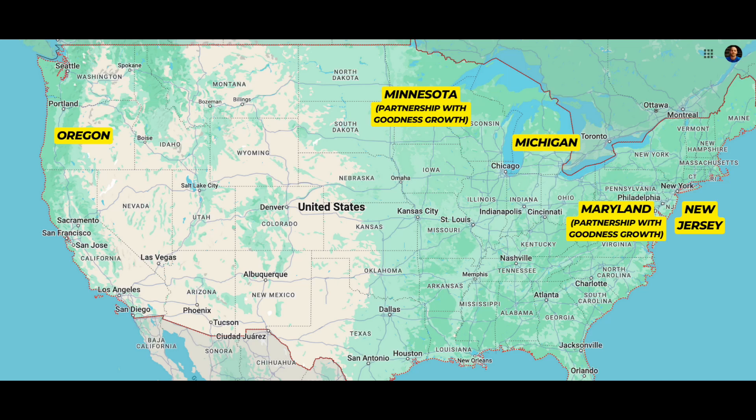You can see on the map where they have these operating facilities. They have two in partnership with another cannabis company called Goodness Growth — these are actually Goodness Growth facilities where Grown Rogue operates almost in a consultancy relationship, advising Goodness Growth on how to enhance the quality of their flower and the efficiency of their manufacturing process. This is a testament to them being recognized in the industry as experts in manufacturing high-quality flower and developing a highly efficient manufacturing process.